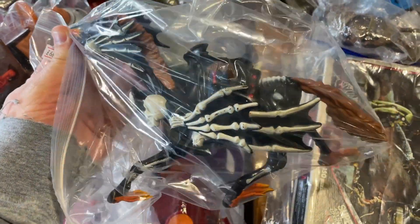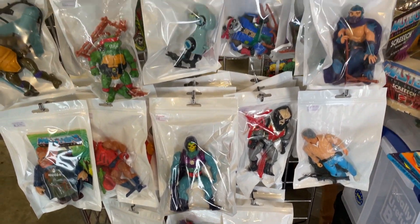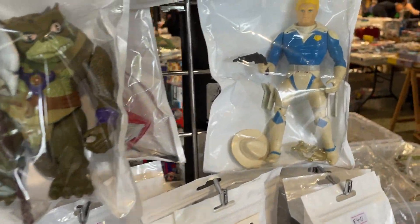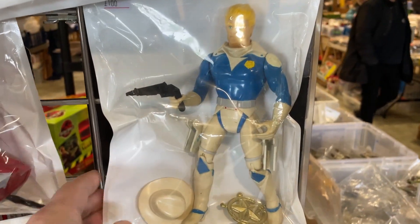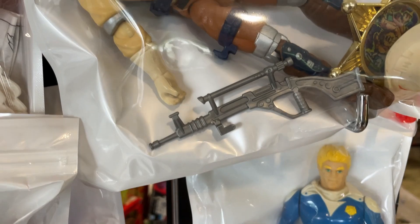Ooh, another dragon from Advanced Dungeons and Dragons. Now here's a figure you don't see very often in the UK — loose and complete — a Galaxy Ranger. Now that is tempting.